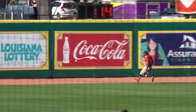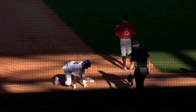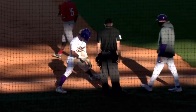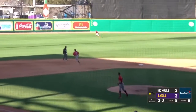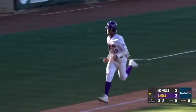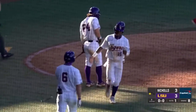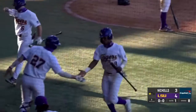Oftentimes we talk about the timely hit — it goes hand-in-hand with driving in runs late in the game. In the bottom of the eighth inning in a tie game, when you lead off with a double and take an extra base on a miscue. The pitch — into the air, left center. Washington coming over, Toops coming over. Washington makes the play on the track. Tagging up will be Morgan — he'll come in, step on home plate. The Tigers regain the lead, 4-3 on a sac fly RBI.